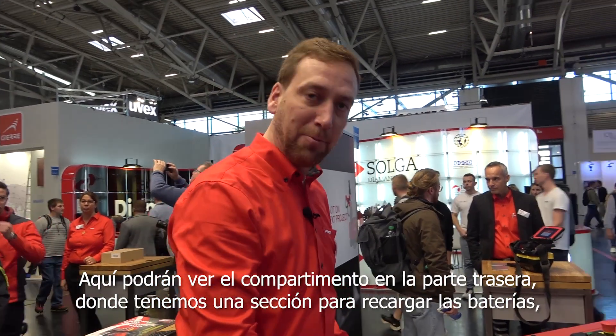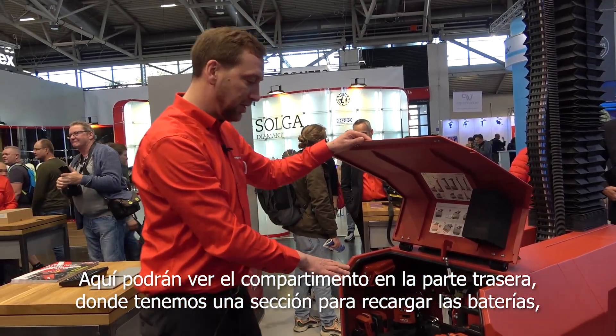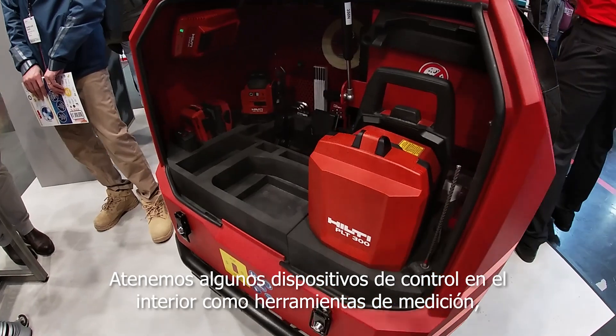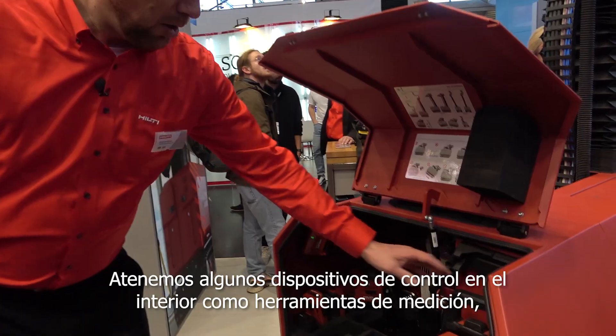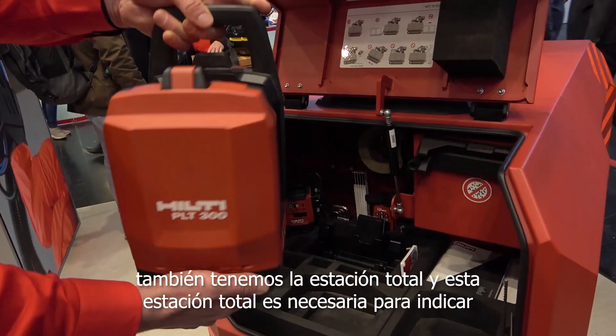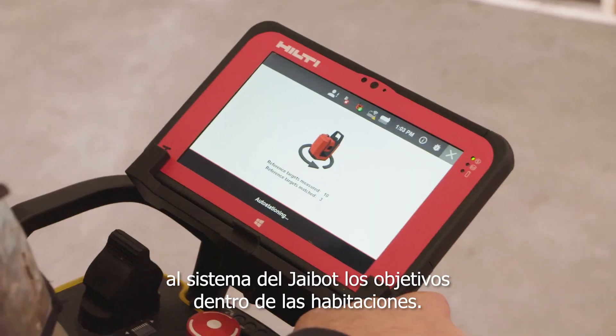Here you see the J-Bot compartment on the back side, where we have our compartment for recharging the batteries. We have some control devices inside, like measuring tools. We also have the total station, which is needed to reference the J-Bot system inside the rooms.